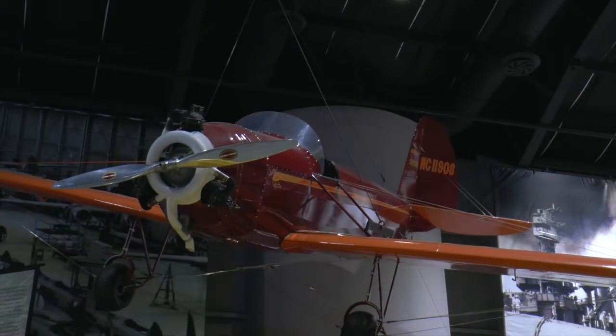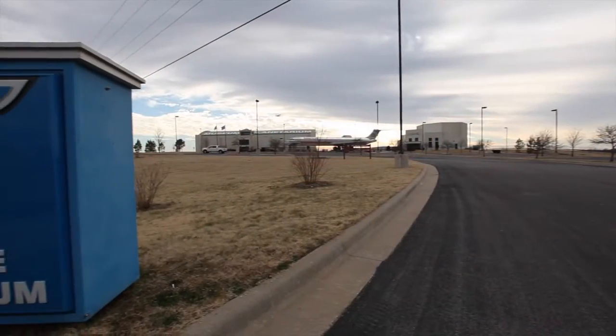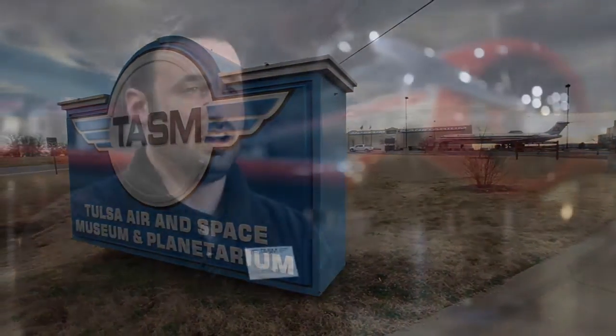The technology that we're showcasing within our museum, we're really trying to bring it home to Oklahoma because there really is just this goldmine of aviation and technological history in Oklahoma. Hi, I'm Jared Cassie. I'm the Education Director here at Tulsa Air and Space Museum and Planetarium.